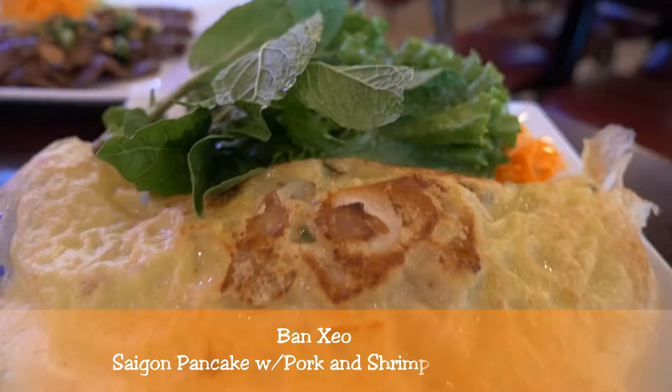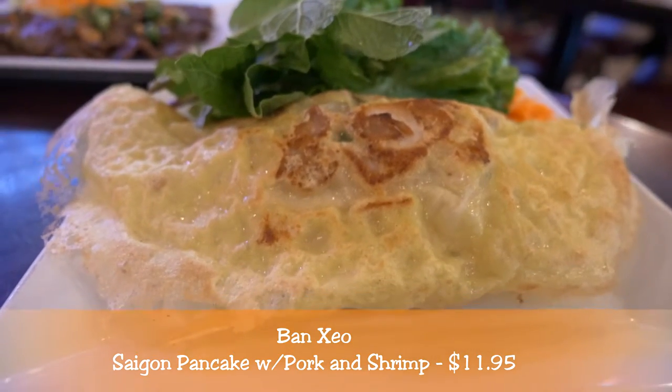The French actually ruled Vietnam until about the mid-1950s, so there are actually a lot of French influences with Vietnamese cooking. Today I ordered the Bang Hao. I don't even know if that's the right way to say it, but growing up with Cambodians we call it Bang Hao. It's basically a crepe made with rice flour.